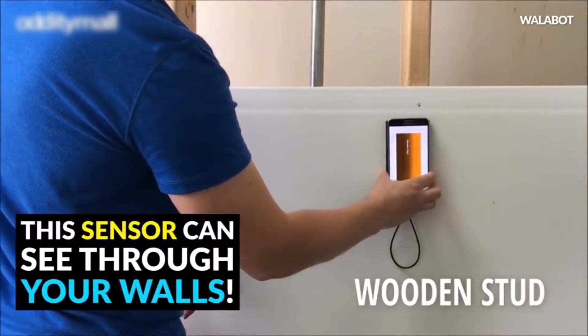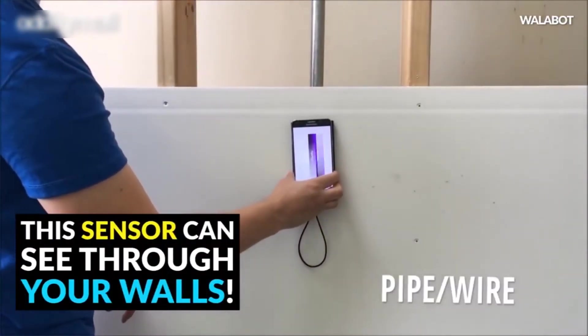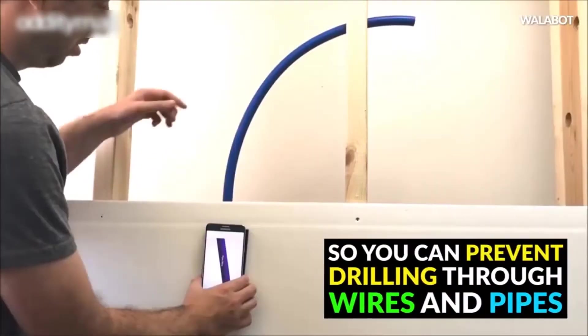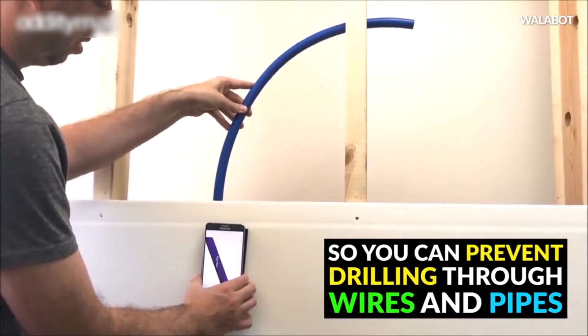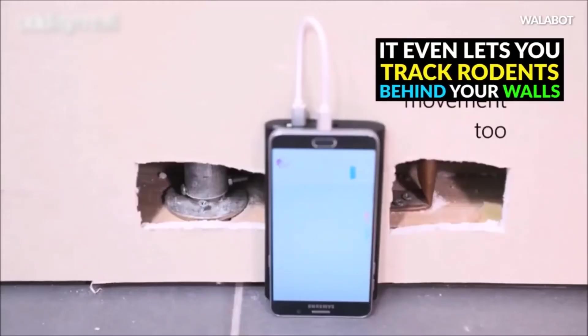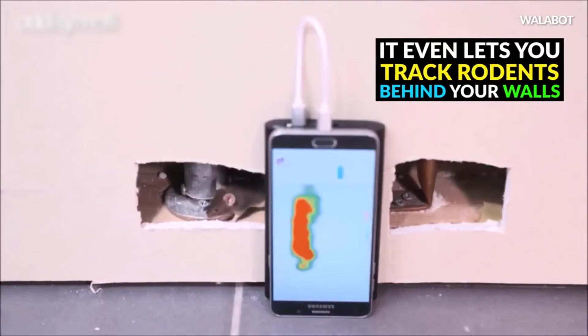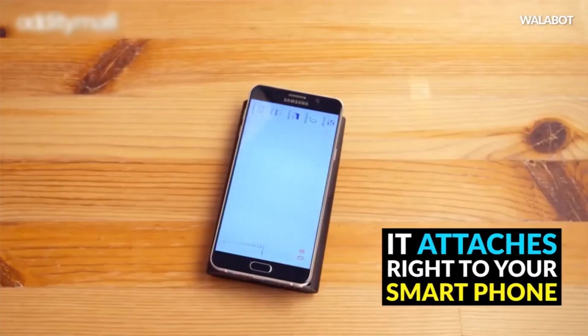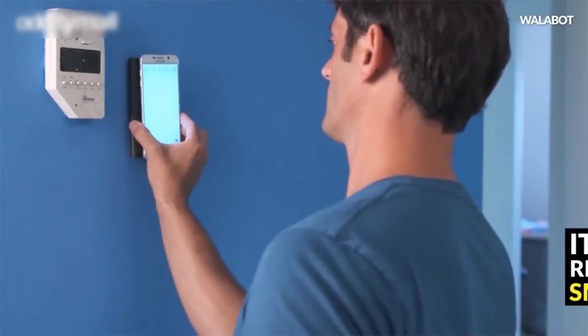The handheld device attaches to your smartphone magnetically, which you plug in using a USB port. The WallBot enables you to see through walls, objects, and materials. The WallBot's parent technology, Veyr, was initially developed to screen for breast cancer with hopes of providing a more portable device than a mammogram machine, while making it cheaper, easier, and safer for a woman to use.